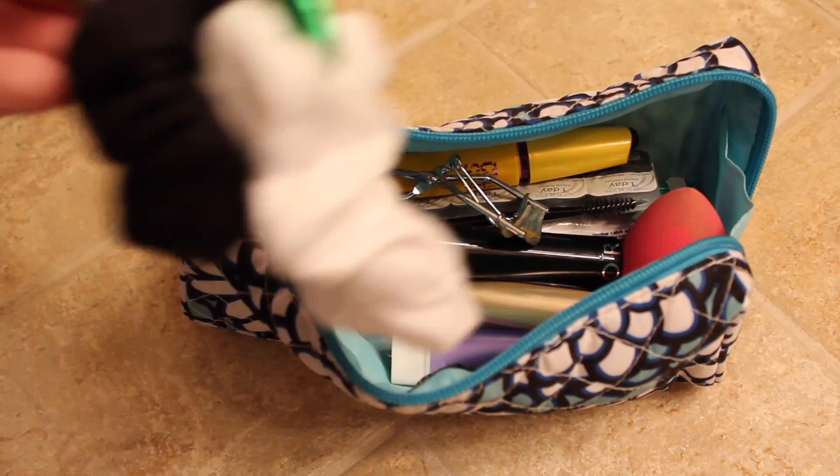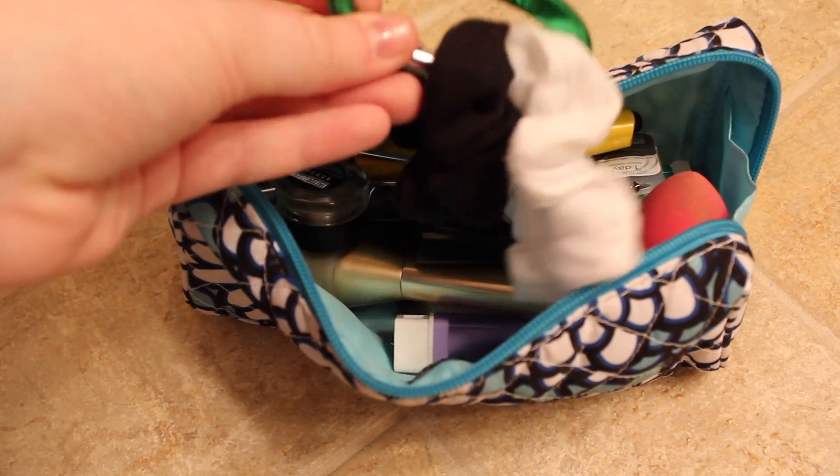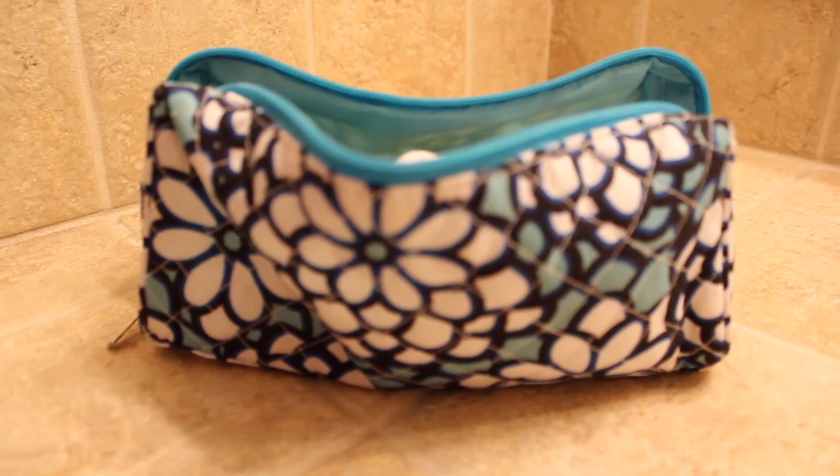I also like to keep my scrunchies and hair bands on a carabiner. It makes it so I do not lose them as often and helps me keep track of where they are.